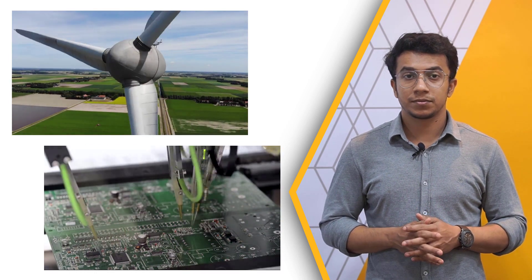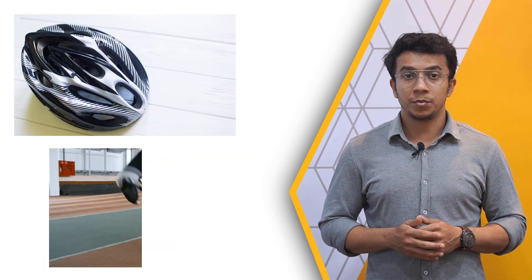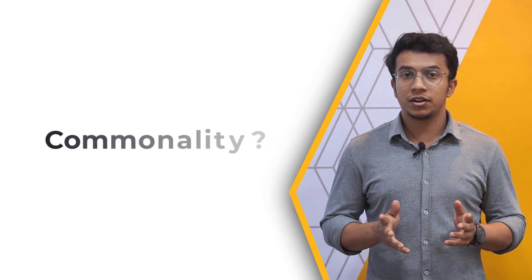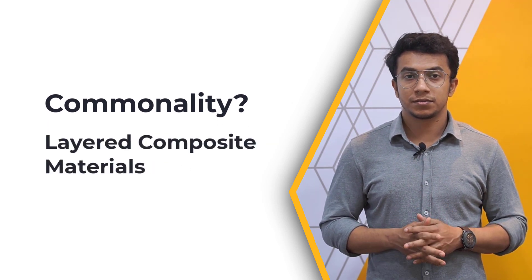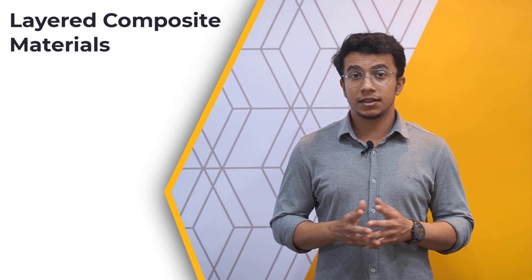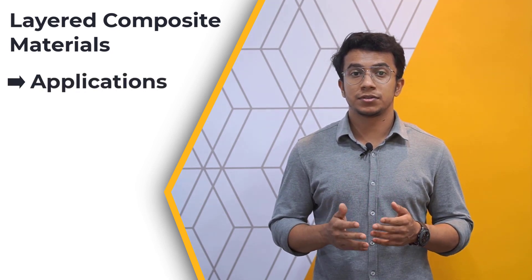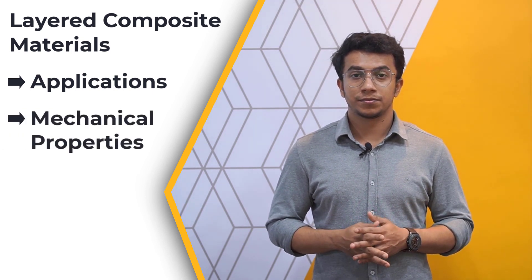From wind turbine blades used to generate electricity to printed circuit boards in microelectronics, from helmets used to protect your head to improving mobility using prosthetics — among all these applications mentioned from various industry sectors, can you spot the commonality? You guessed it right: all of these employ layered composite materials. In this lesson, we're going to discuss applications that layered composites find use in, due to the unique mechanical properties that they offer. Ready? Let's get started.